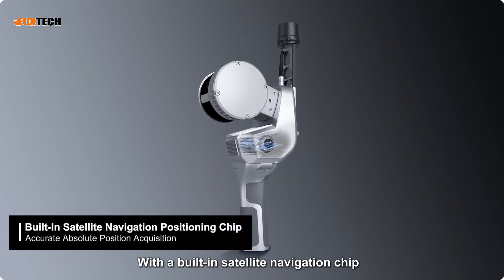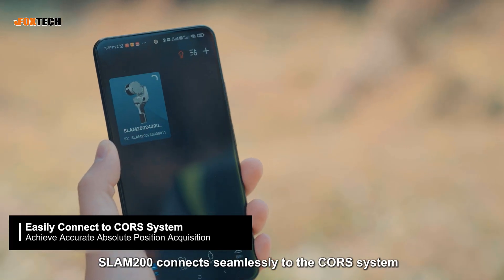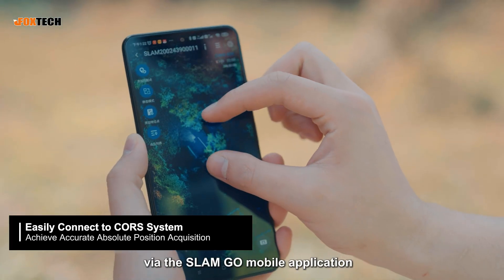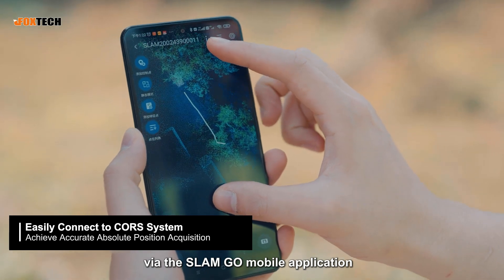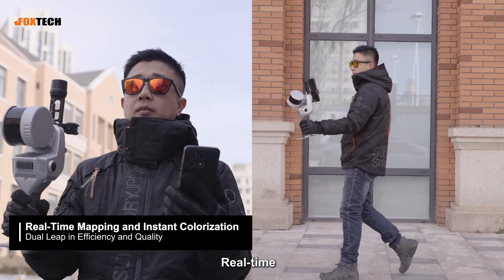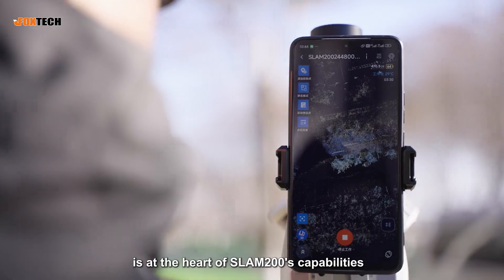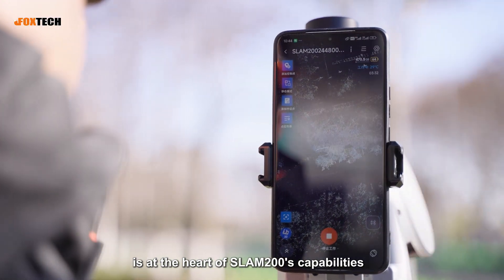With a built-in satellite navigation chip, SLAM200 connects seamlessly to the core system via the SLAMGO mobile application, delivering absolute positioning accuracy. Real-time, high-precision mapping with absolute coordinates is at the heart of SLAM200's capabilities.